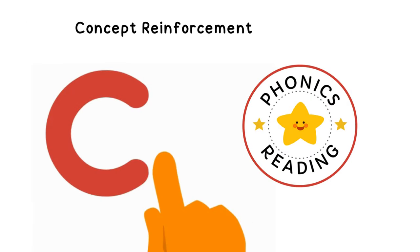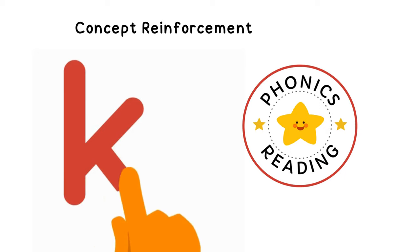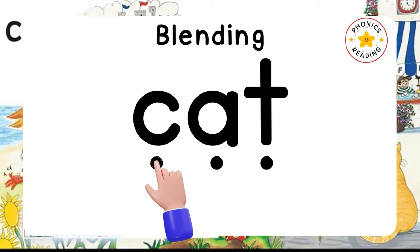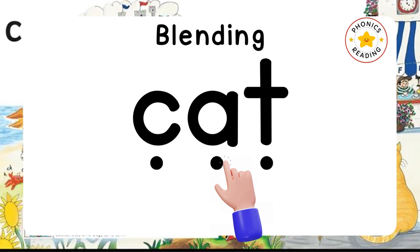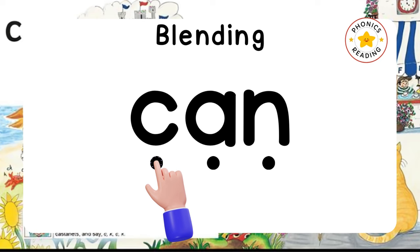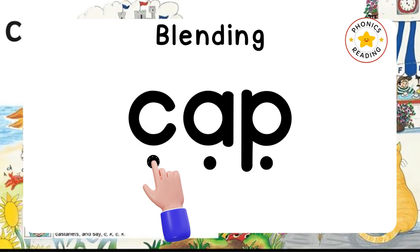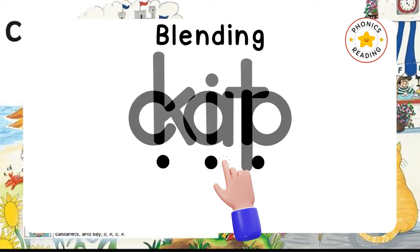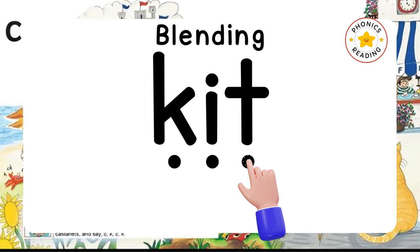You are watching Phonics Reading YouTube channel and we are learning the K sound. Can you make a sound poster? Let's read — see the sounds, blend them and read: K-A-T, CAT. K-A-N, CAN. K-A-P, CAP. K-I-T, KIT.